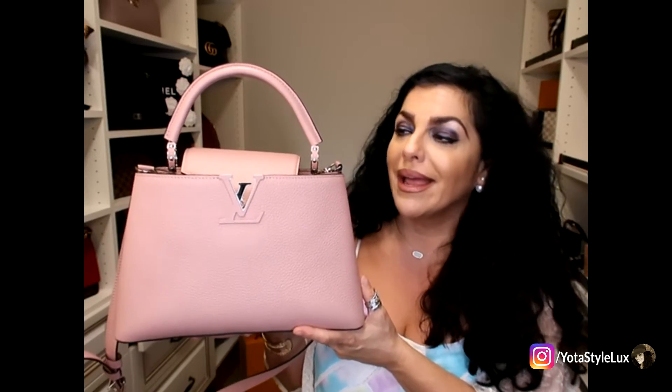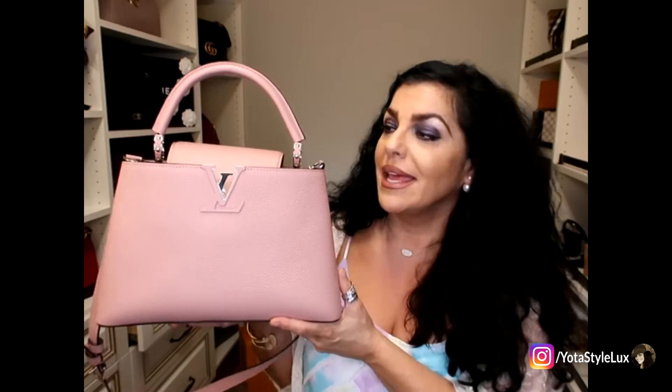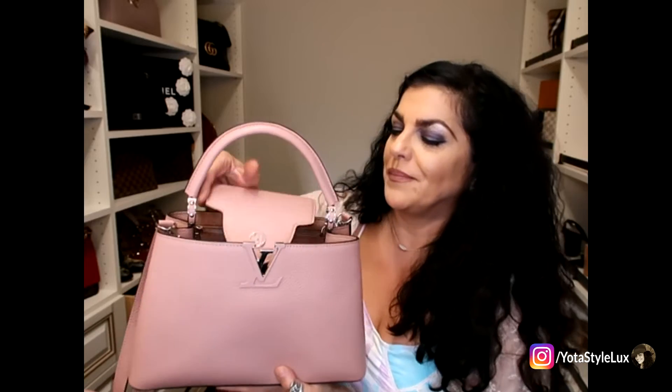I am going to buy a Twilly — a light-colored Twilly — to go over the handle, and I'm still doing some research on treating the leather. I've never really had a big problem with color transfer on my bags, but I am going to do some research before I do anything to this bag. This is my bag of the week and it's a fabulous bag. It holds so much stuff and I could put so much more in there, so I think the PM size is the perfect everyday size.